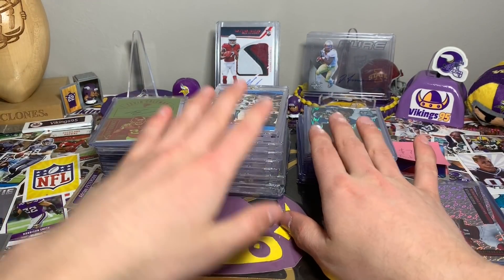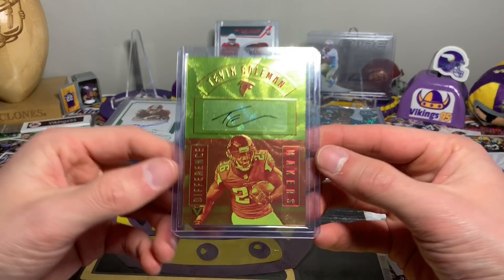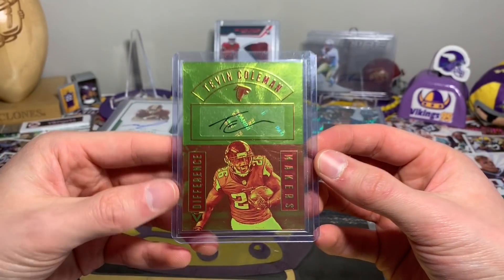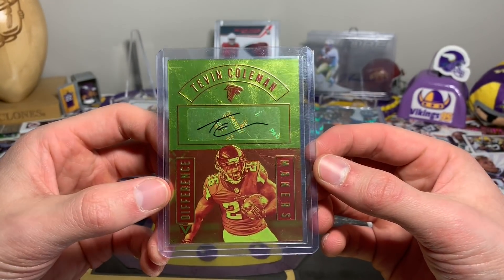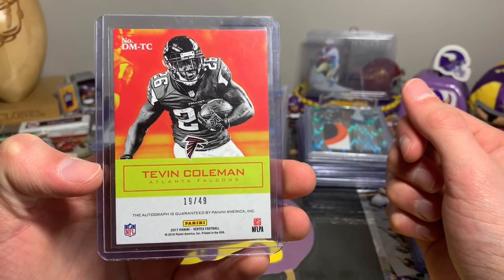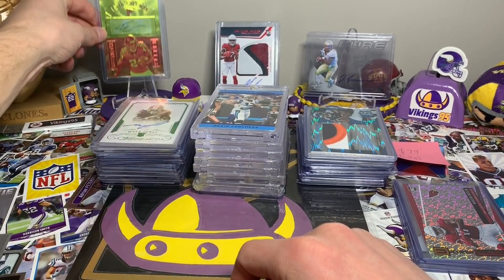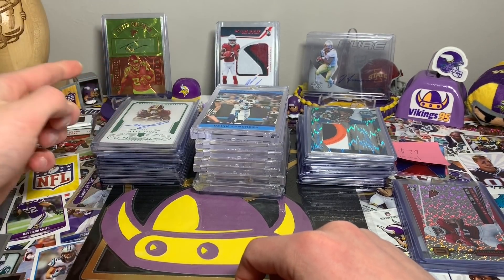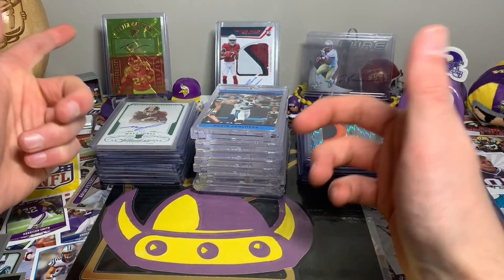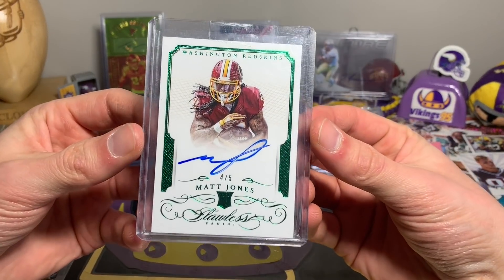Here's the third pile — a lot of fun ones out of here as well. The one on top is one of my favorites I got: Tevin Coleman, a Vertex Difference Makers, beautiful looking card, numbered 19 out of 49 from 2017 Vertex. Just beautiful. It's funny — that's Devonta Freeman and Tevin Coleman used to be playing together for the Falcons.